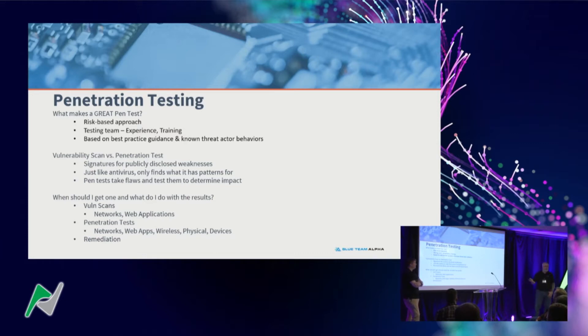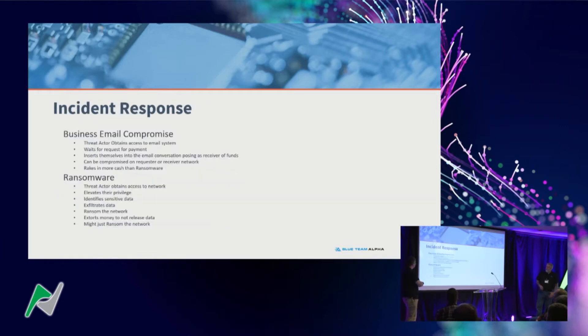Incident response comes in two major flavors. Sometimes we get into networks with an active threat actor, but for most cases it's after the fact — and that's when you see my face. There are business email compromises, where a threat actor gains access to your email system. It doesn't sound too bad — they can read your email, right? So they hang out for a while and learn who the players are in the business.